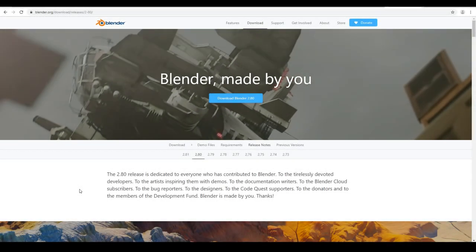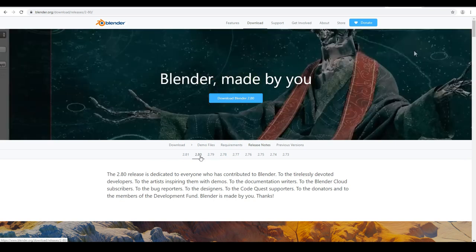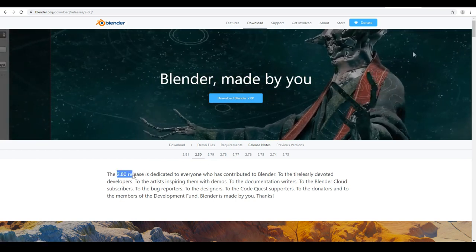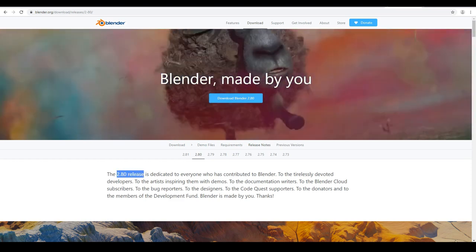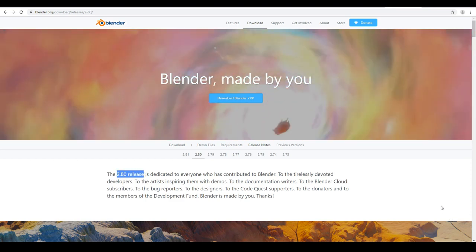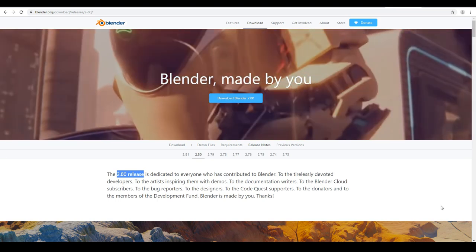The newly released Blender 2.8 will be a massive game changer for all 3D modelers and animators, even if you're a complete beginner. In case you didn't know, Blender 2.8 is free and it's also open source. That means you can make movies, games and art for free without having to spend a single dime.